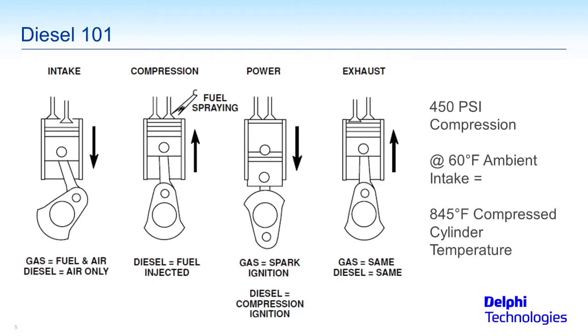As we go from left to right, the next stroke — the compression stroke — has the piston moving up. Diesel engines typically have about double the compression of a gas engine, 20 to 1 or more. There's no ignition event on a diesel; we're just compressing air. That compression can bring air up to 800–850 degrees, and 450 PSI compression measurements are not uncommon. Then the fuel sprays and ignites.